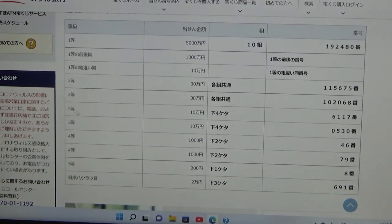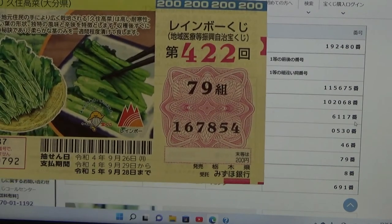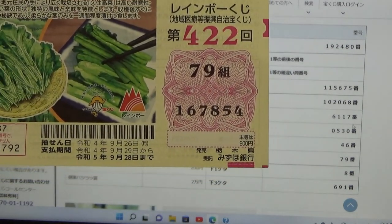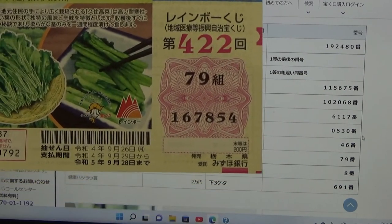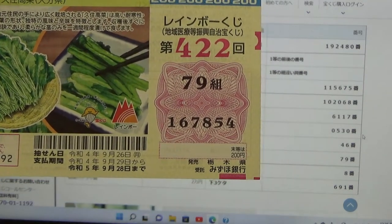To win the first third prize — Juman En — the last four numbers of your ticket must be 6-1-1-7. I have 7-8-5-4. No good. To win the second third prize — Juman En — the last four numbers of your ticket must be 0-5-3-0. I have 7-8-5-4. No good.